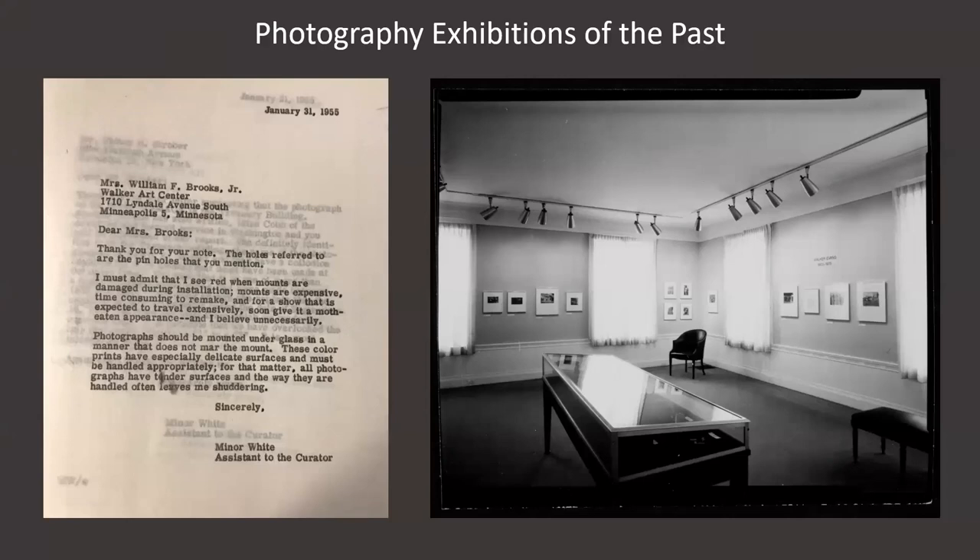Long before current standards for the preservation of photographic objects on display were established, many display methods which would be considered dubious today were regularly practiced and can still be seen in the current condition of some objects in our collection. Before 1989, our galleries were located in the historic house, where photographs were exposed to temperature and humidity fluctuations and a lot of natural light, as seen in an exhibition of Walker Evans' work in 1975. Our practices included dry mounting prints and exhibiting them pinned to the wall without frame or glazing.